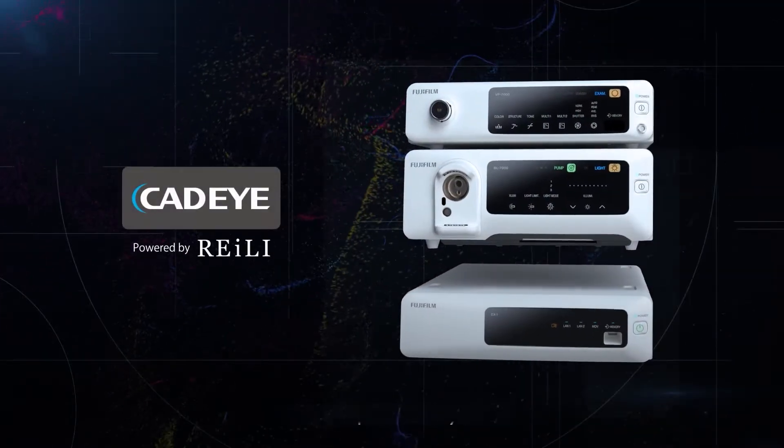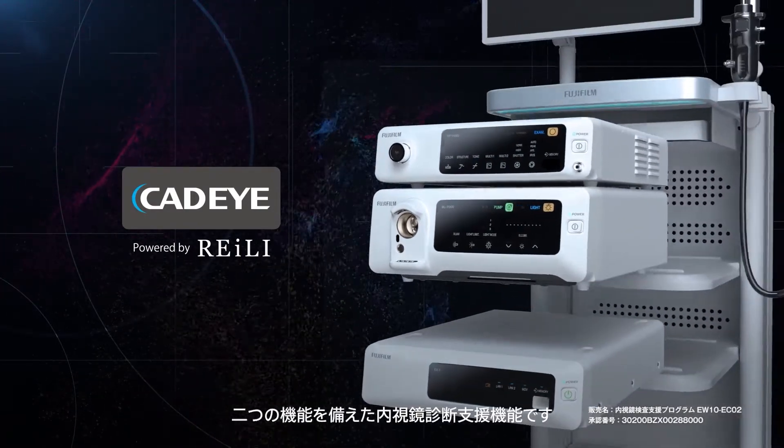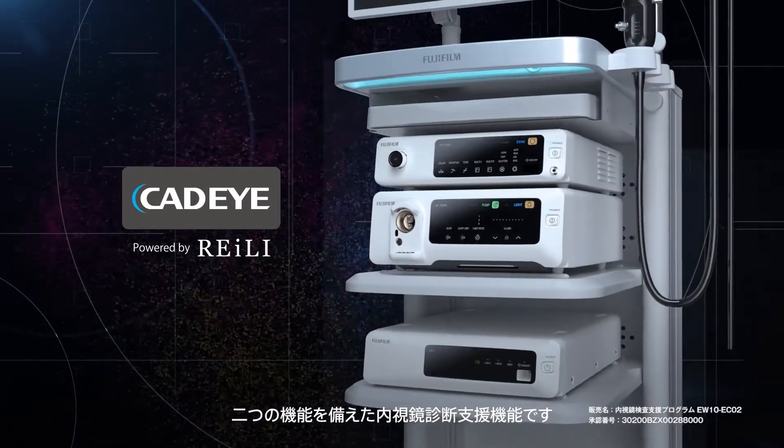Cat Eye, powered by Riley. This novel function is specifically designed for evolving endoscopy with two functions to support endoscopic diagnosis.